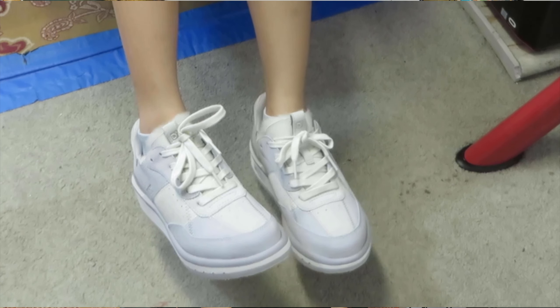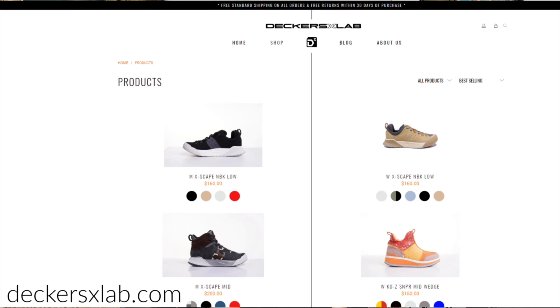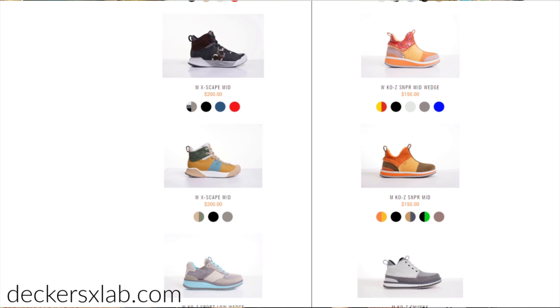And by the way, I'm still enjoying these Skechers X-Lab shoes. If you're looking for high-performance shoes, check out SkechersXLab.com.